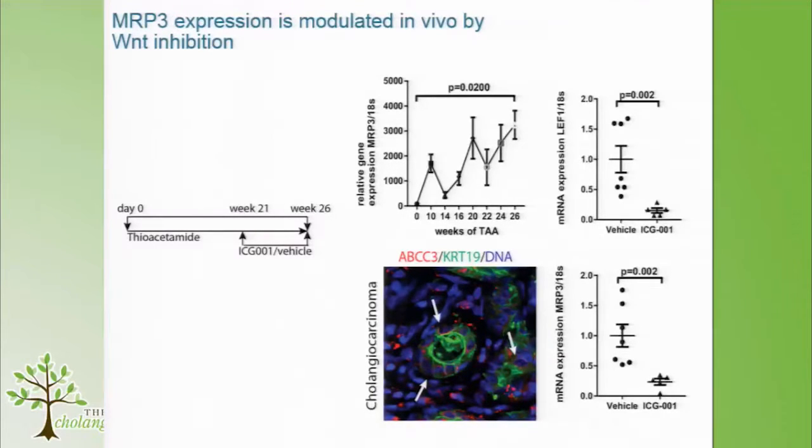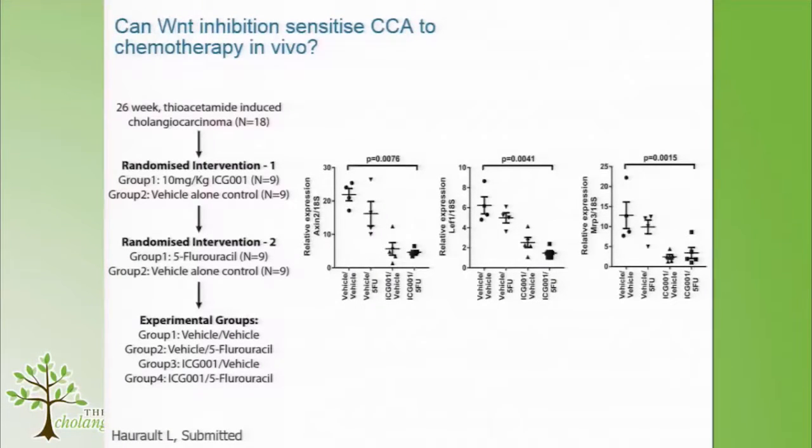MRP2 doesn't really go up, and MDR1/ABCB1 is quite highly expressed throughout. ABCC3 is expressed in the rat cancers. When we give ICG001 we see downregulation of MRP3. So we think MRP3 is a Wnt-responsive gene in vivo.